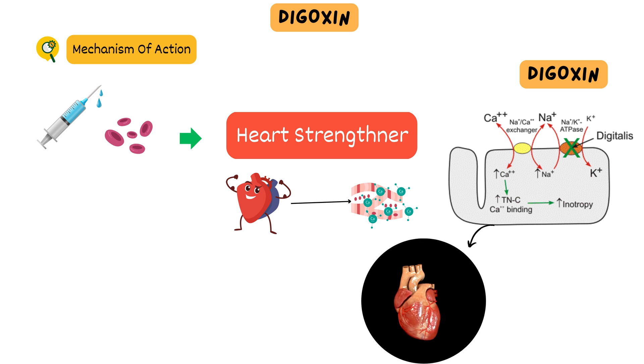In simple terms, digoxin helps the heart pump stronger and more effectively by changing the minerals inside heart cells, leading to better contractions and blood circulation throughout the body.